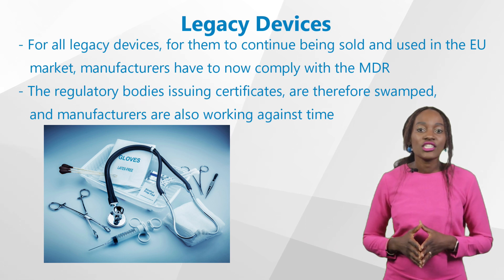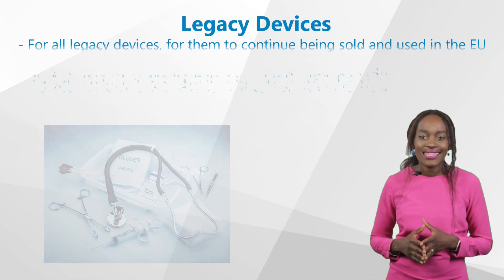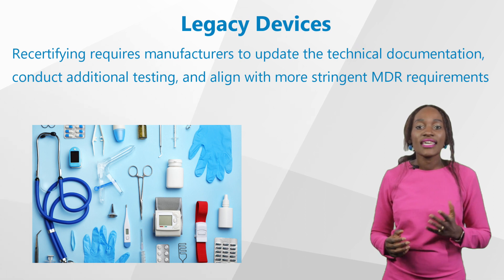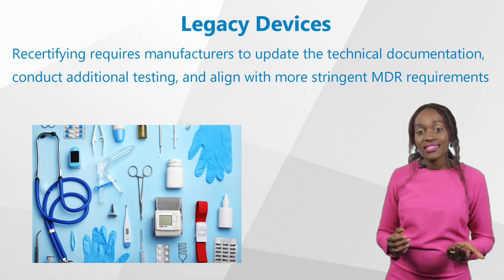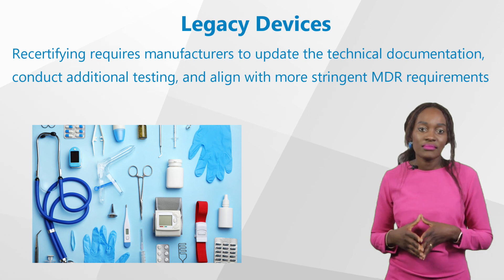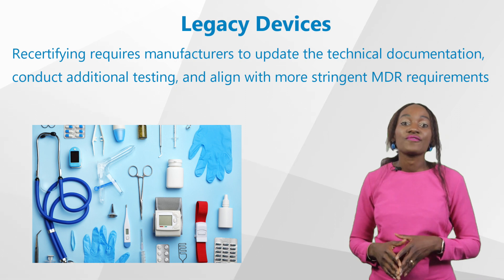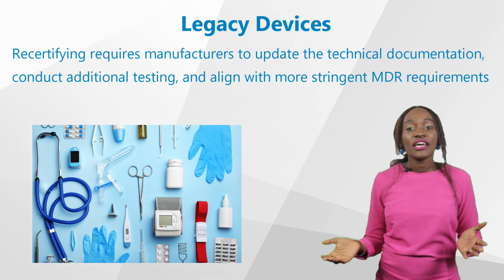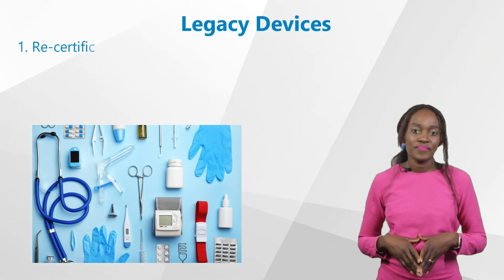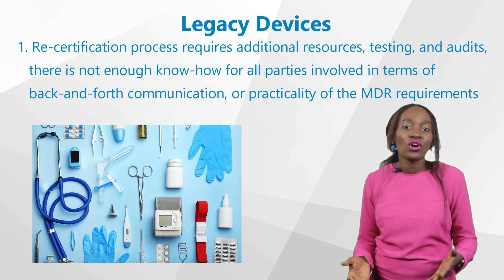The regulatory boards issuing certificates are therefore swamped and manufacturers are also working against time. The process of re-certifying requires manufacturers to update the technical documentation, conduct additional testing if necessary, and align with more stringent MDR requirements. It's a huge challenge for manufacturers transitioning from MDD to MDR, and here are some of the challenges they are faced with. First, the re-certification process requires additional resources, testing, and audits.